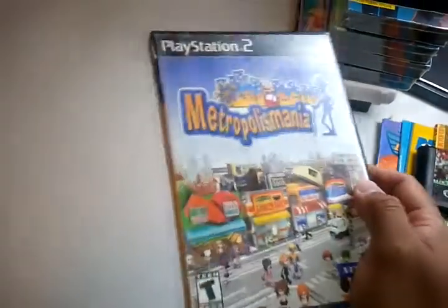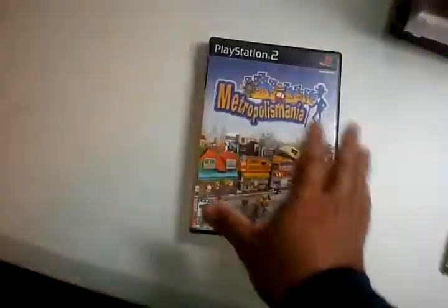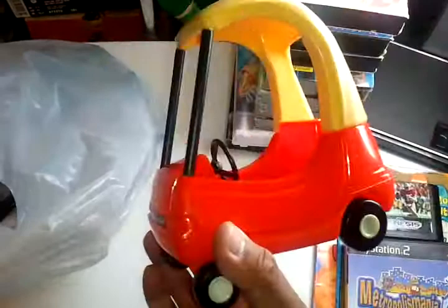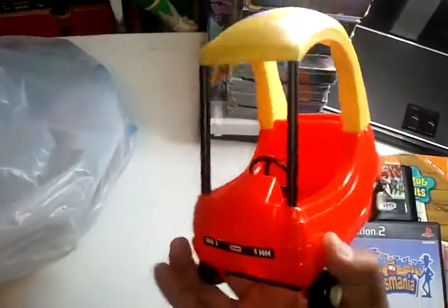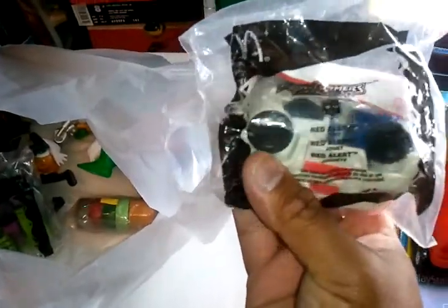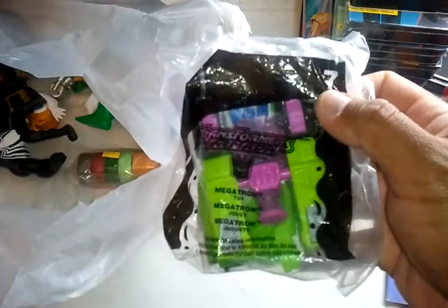Got a PlayStation 2 game, Metropolis Mania, paid four dollars. Then I got some figures — a little Tykes car, the miniature one, for 50 cents, and some transformer toys from McDonald's for 25 cents each.